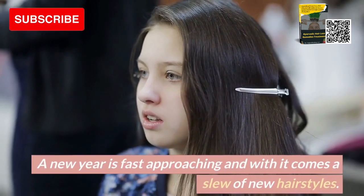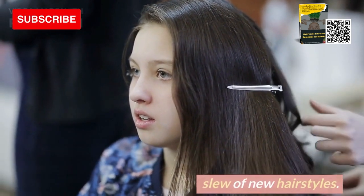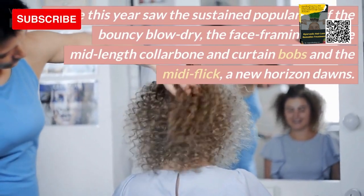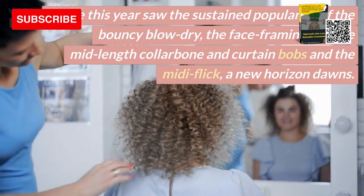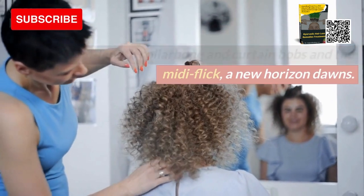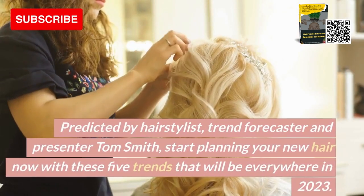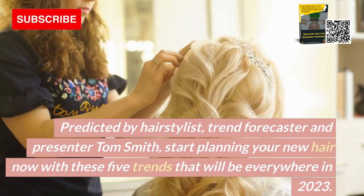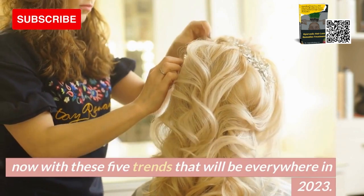A new year is fast approaching and with it comes a slew of new hairstyles. While this year saw the sustained popularity of the bouncy blow dry, the face-framing cut, the mid-length collarbone curtain bobs and the midi flick, a new horizon dawns. Predicted by hairstylist, trend forecaster and presenter Tom Smith, start planning your new hair now with these five trends that will be everywhere in 2023.